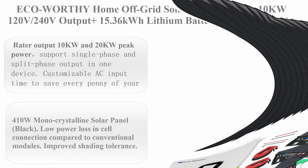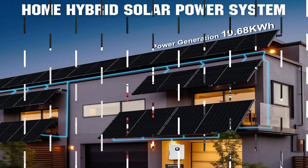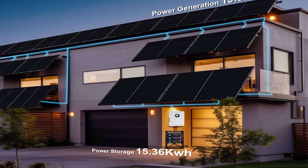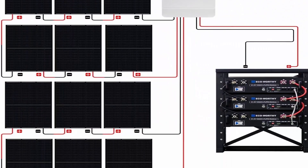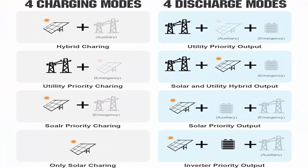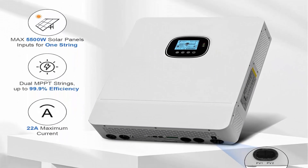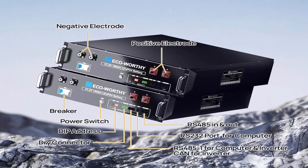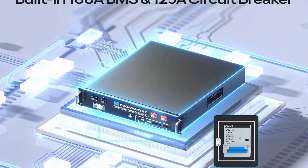Top three: Eco-Worthy home off-grid solar power system, 10 kilowatt with 120V and 240V output, plus 15.36 kWh lithium battery (3x 48V 100Ah), plus 4,920-watt solar panels (12x 410W), complete hybrid solar kit plug and play. The efficient solar hybrid inverter has a rated output of 10 kilowatts and 20-kilowatt peak power, supporting single-phase and split-phase output in one device with customizable AC input.